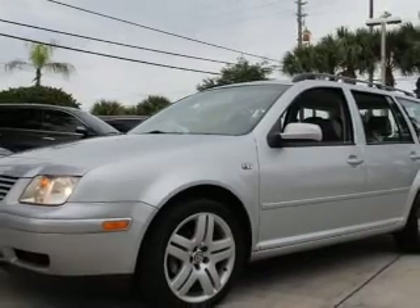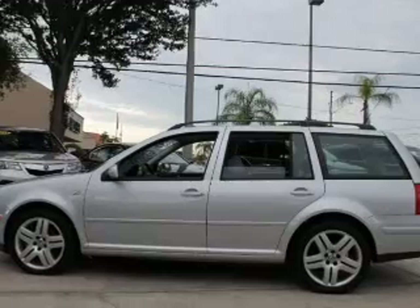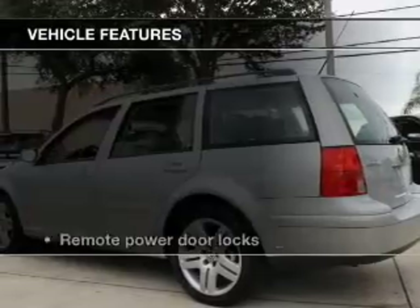Driven by a five-speed automatic transmission, premium wheels lend a distinctive appearance. The anti-lock braking system will keep you safe on the road. Let the outside in with a built-in sunroof. And with these notable features,